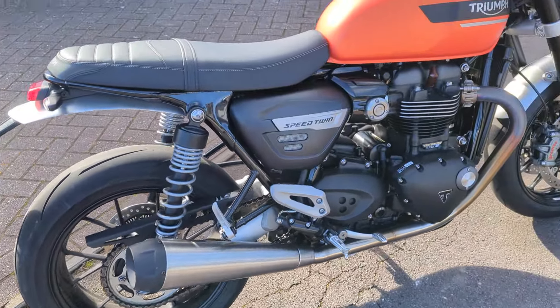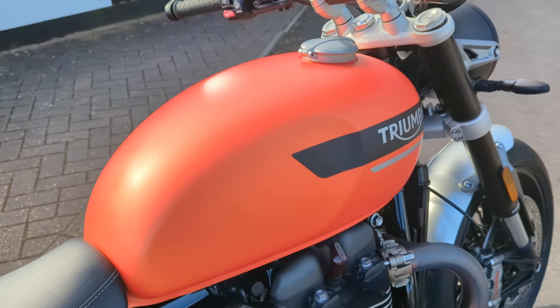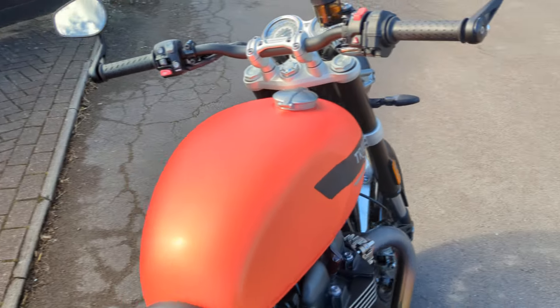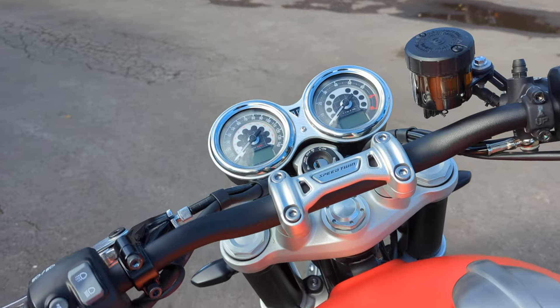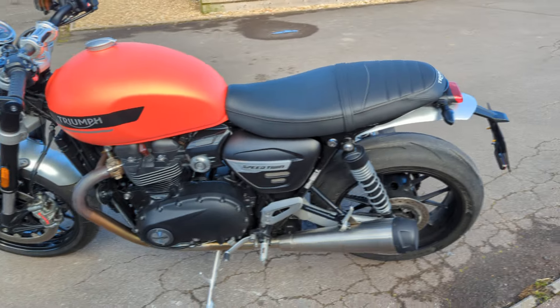Triumph got a bit braver on colours, so this is a matte Baja Orange. This particular bike has done about 1500 miles from new — totally standard bike in great condition.